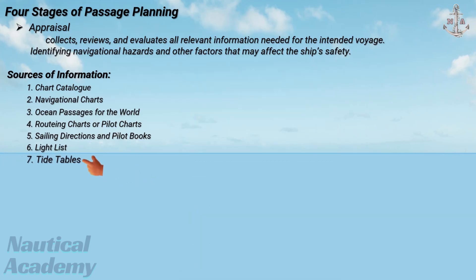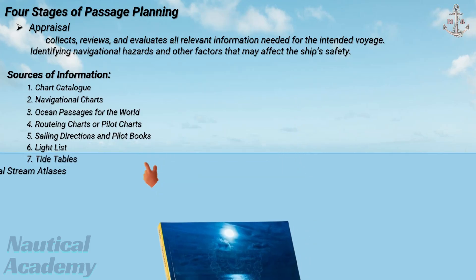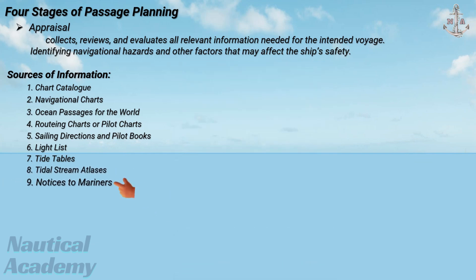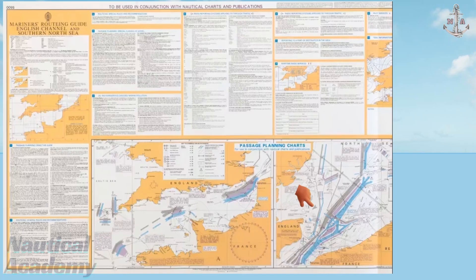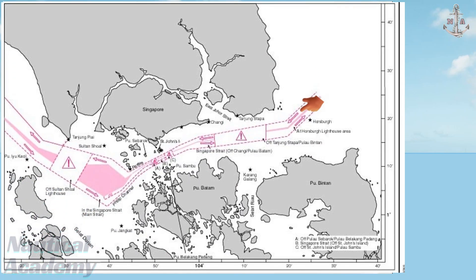Seventh is tide tables, which provide predicted times and heights of high and low tides at standard and secondary ports. Eighth is tidal stream atlases, which show the direction and rate of tidal streams at hourly intervals over a given area. Ninth is notices to mariners — weekly or periodic updates issued by hydrographic offices to correct charts and publications to the latest information. Tenth is routing information, which contains details about traffic separation schemes, deep water routes, and other mandatory or recommended routing systems.